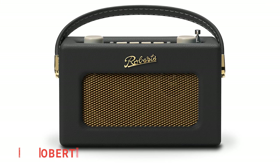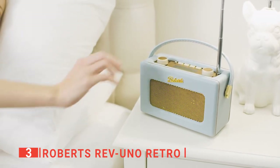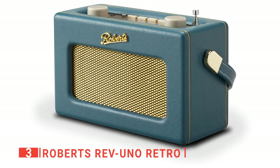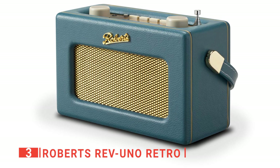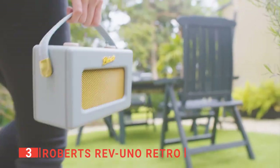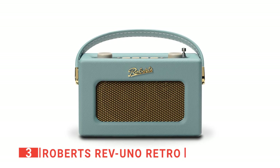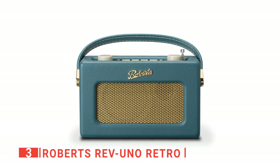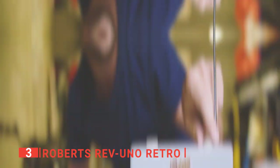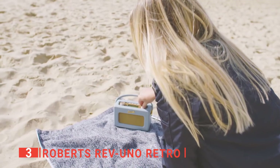The third product on this list is the Roberts Rev Uno Retro. Are you looking for a vintage-looking stereo that also provides modern convenience? Then look no further as the Roberts Rev Uno Retro lives up to its name. You'll get a stylish yet simple-looking stereo that has many uses. This elegant unit comes in 8 different colors to choose from to make it even more appealing. All bring a unique style and look to them, so be sure to check them all out. Moreover, you'll appreciate the handy carry handle and crystal clear sound quality.